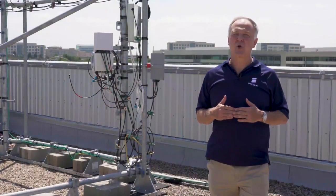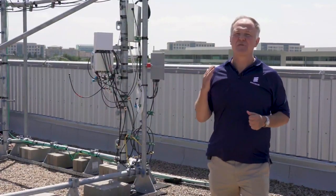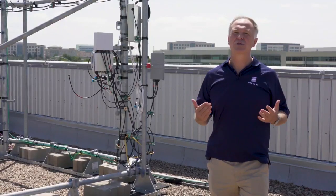Today we completed the first call of CBRS using 5G NR in standalone mode. That's the world's first.